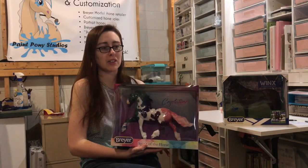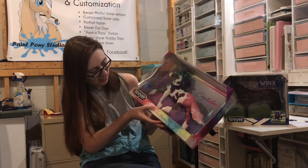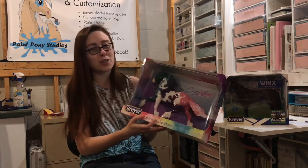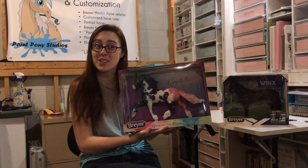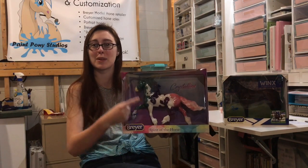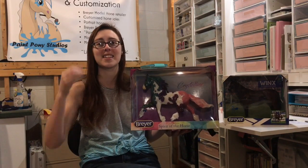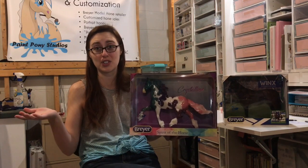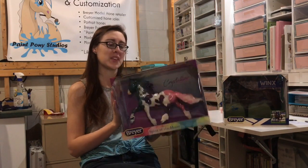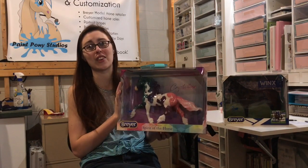A lot of people thought this was going to be a mare because of the more traditionally feminine colors, but I think it's really cool that they made it a stallion. However, the actual model in this box is a mare — so way to go, Briar. This is not the first time this has happened with this mold. If anybody remembers Cuchi, they released like a thousand or two thousand that were the wrong version because Cuchi was a mare. Well, this says it's a stallion, but the actual model inside the box is a mare.